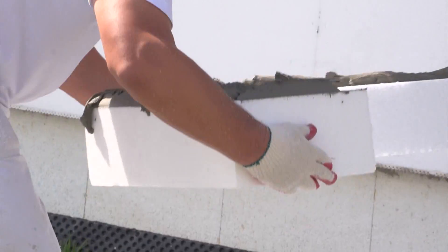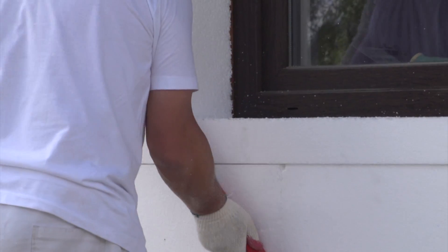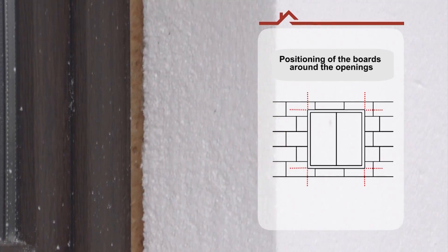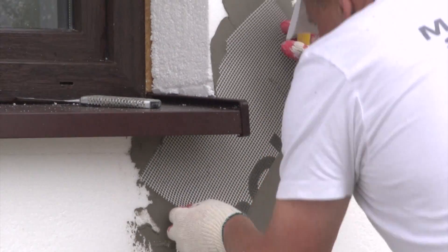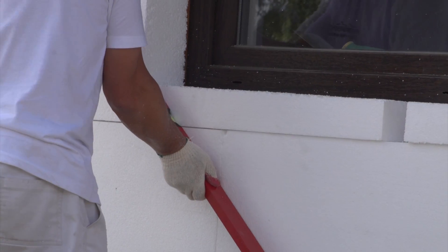It is extremely important to strengthen the window and door opening corners with strips of mesh arranged at about 45 degrees. This way, the facade will be protected against cracks or ruptures caused by movements of the building.